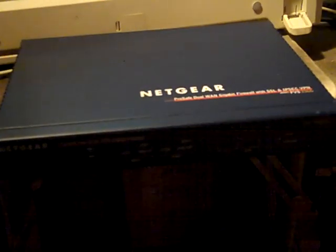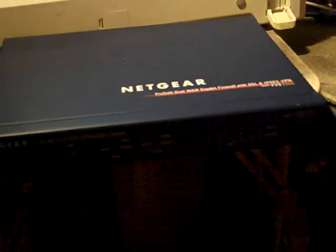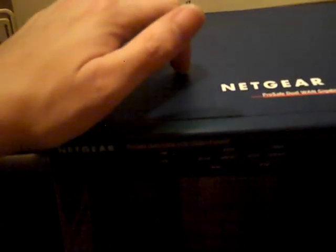He sold it to me for only $140. He said it's worth about $2,000 or so, though that would vary depending on who you're buying it from. The case on it is aluminum — as you can hear — instead of plastic garbage. As you can hopefully read here, it is a ProSafe dual WAN gigabit firewall with SSL and IPSec VPN.